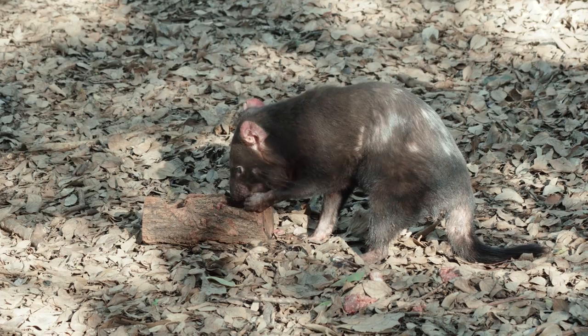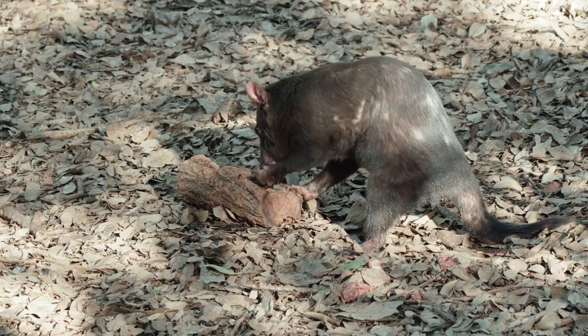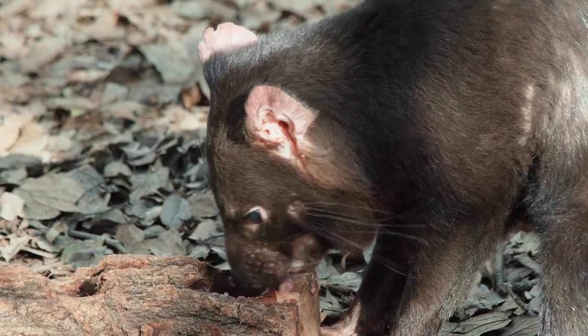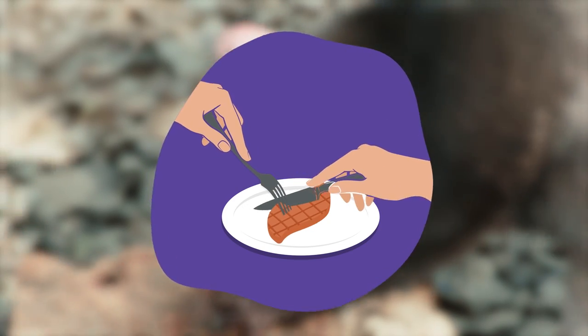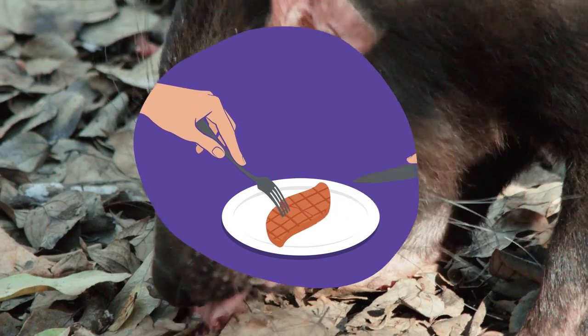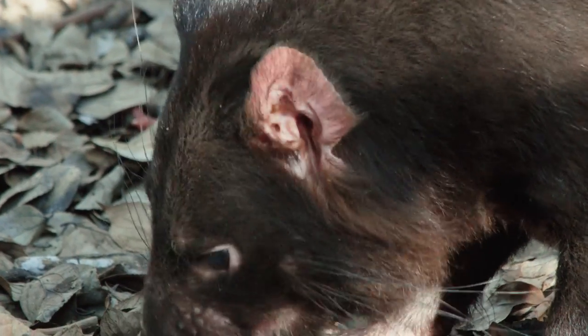Most herbivorous marsupials like wombats, koalas, and kangaroos have a similar dentition. But what about a carnivorous marsupial? This is a Tasmanian devil. As a carnivore, these guys only eat meat, and sometimes meat can be difficult to tear through. Think about how you might use a knife and fork to cut through a steak — well, carnivores don't have the luxury of cutlery; they have to use their teeth. So their dentition is very different to herbivores.